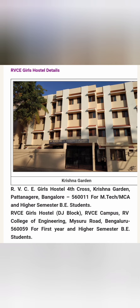For girls, there are also two facilities. The Krishna Garden Hostel is for M.Tech, MCA, and higher semester BE students, but it is located in Patangere, Bangalore — not on the RVCE campus, though it is close. The second is the RVCE Girls Hostel, the DJ Block, which is on the campus at RV College of Engineering, Mysuru Road, Bangalore 59.